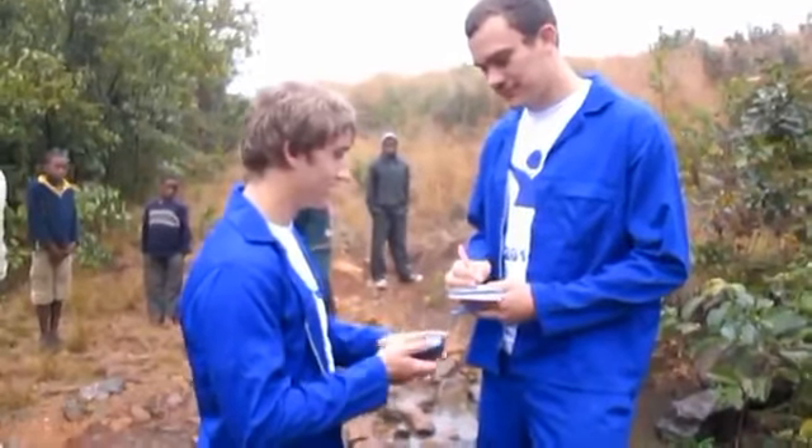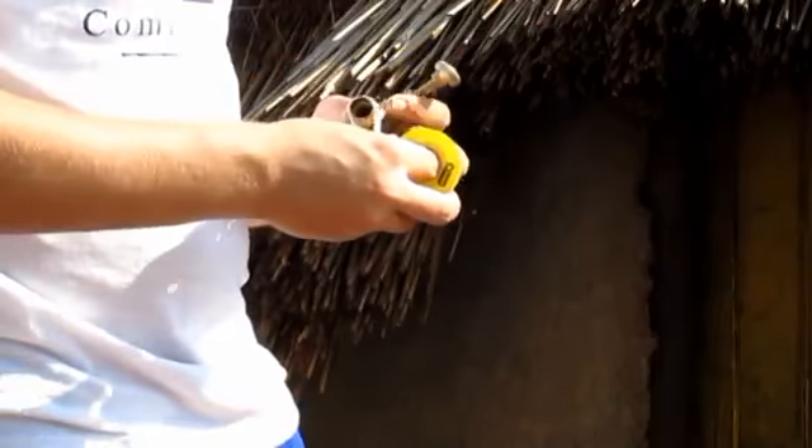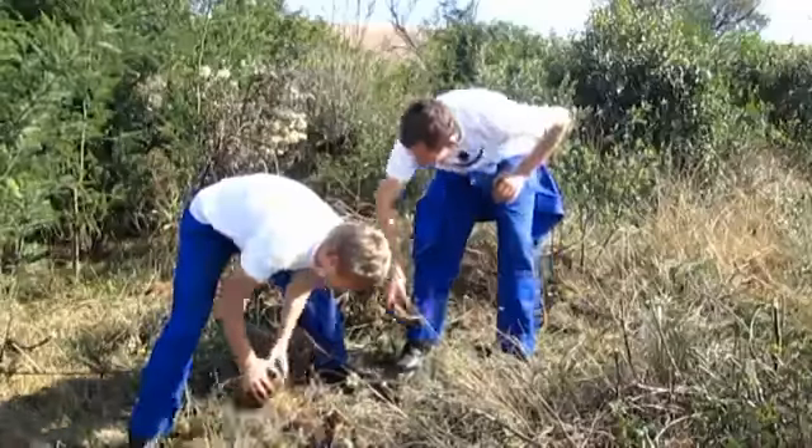All the hard work was definitely worth the while. We ensured water supply to four households. The far distance to obtain water is now a thing of the past.